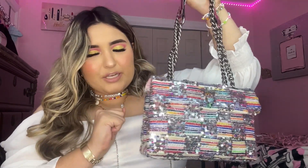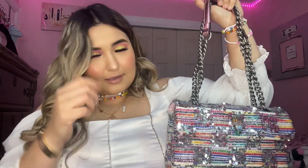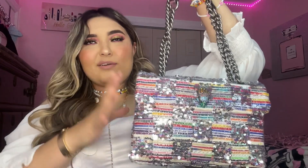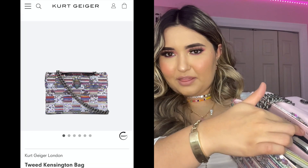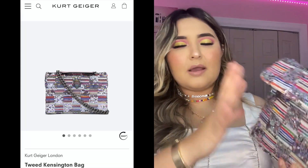This is the bag I currently have. I bought it with my first paycheck when I started working — I love it so much. This is a Kurt Geiger — I want to say the Kensington bag — it has the name right there but it's really hard to pronounce.